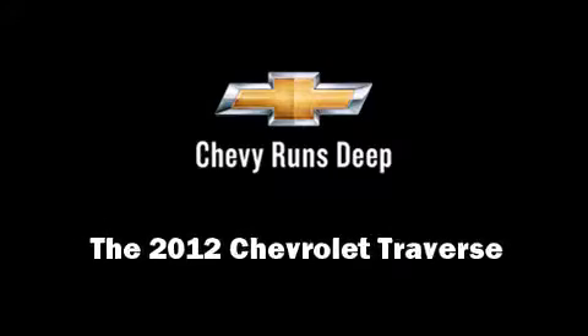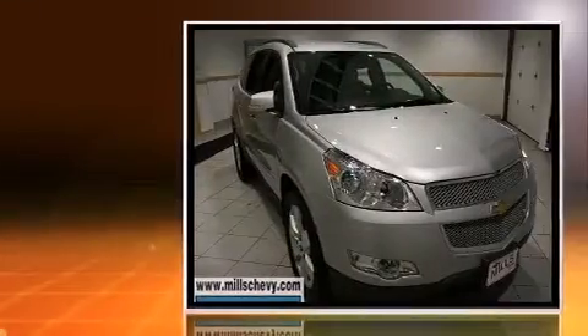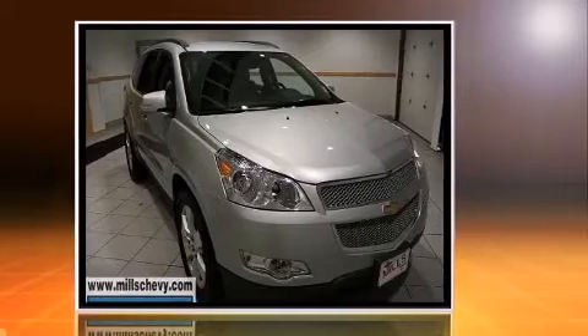Familiarize yourself with the 2012 Chevrolet Traverse. With less than 20,000 miles on the odometer, this four-door sport utility vehicle prioritizes comfort, safety, and convenience.